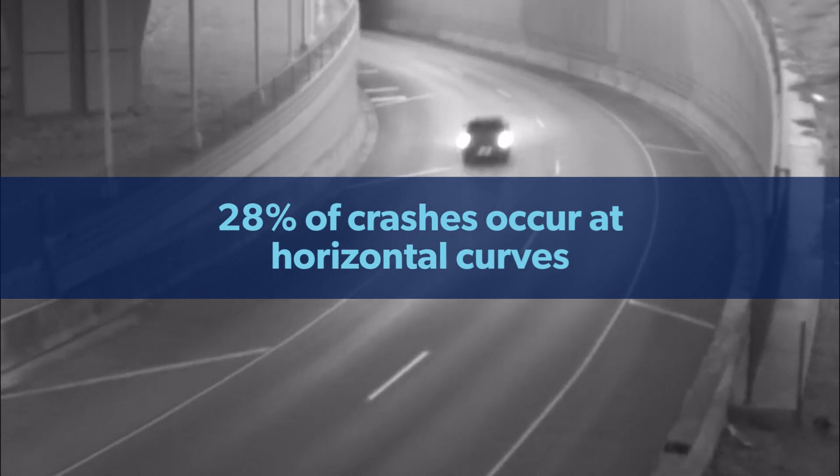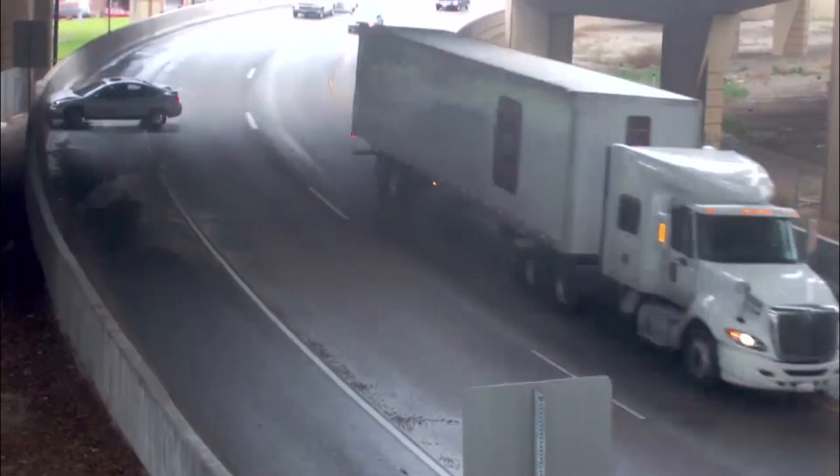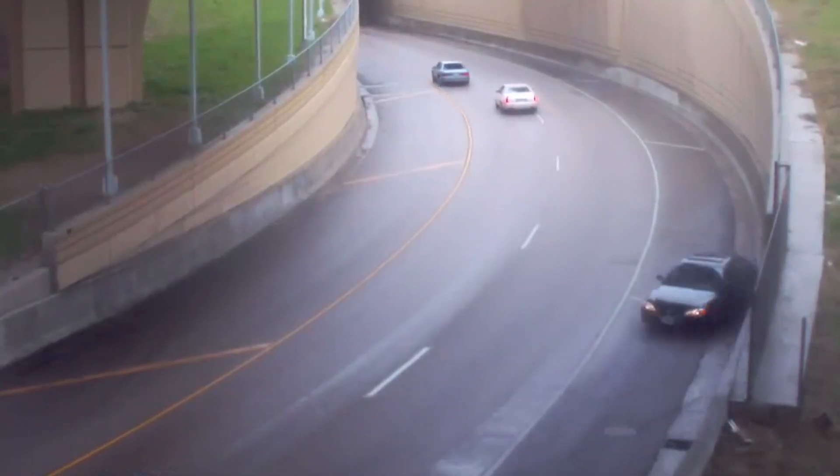Excessive speed and driver inattention often create an environment where friction demand is higher than what can be countered with standard pavement surfaces, resulting in a loss of control.